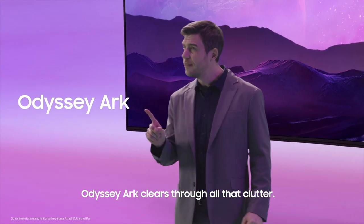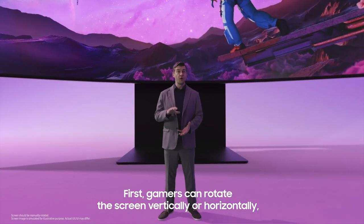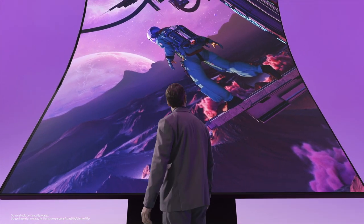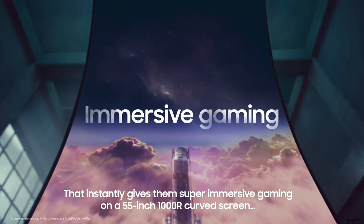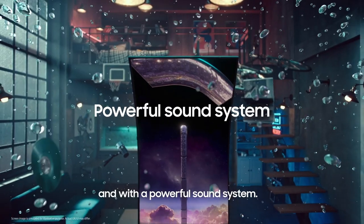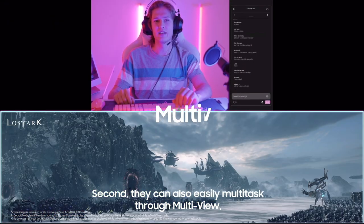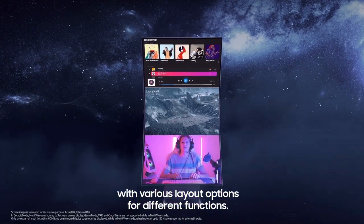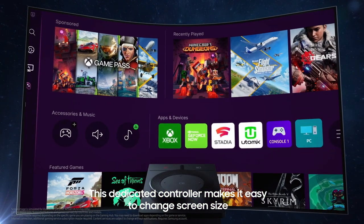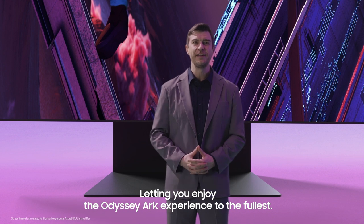However, Odyssey Arc clears through all that clutter. First, gamers can choose to rotate the screen vertically or horizontally, depending on their desired experience. That instantly gives them super immersive gaming on a 55-inch 1000R curved screen and with a powerful sound system. Second, they can also easily multitask through multi-view with various layout options for different functions. And the Arc dial — this dedicated controller makes it easy to change screen size and configuration on the fly, letting you enjoy the Odyssey Arc experience to the fullest.